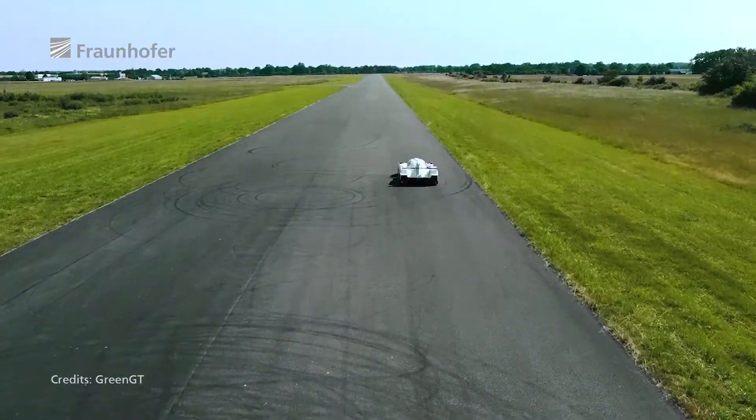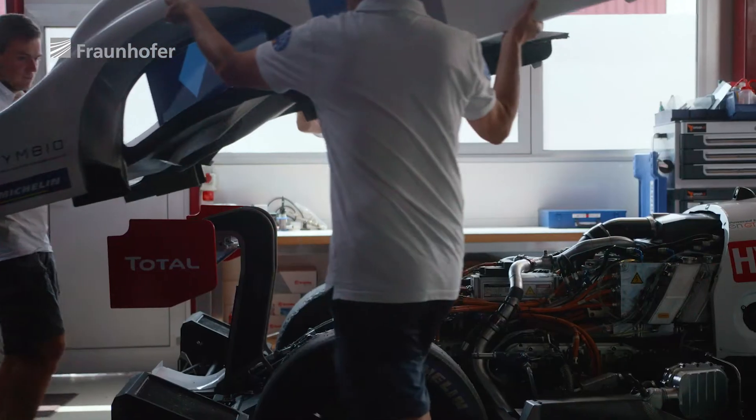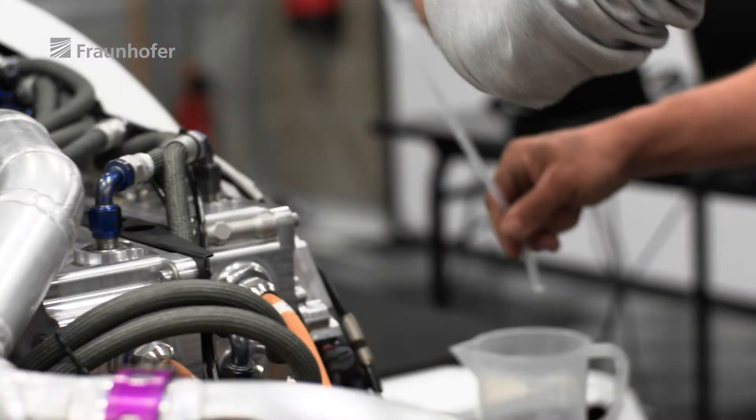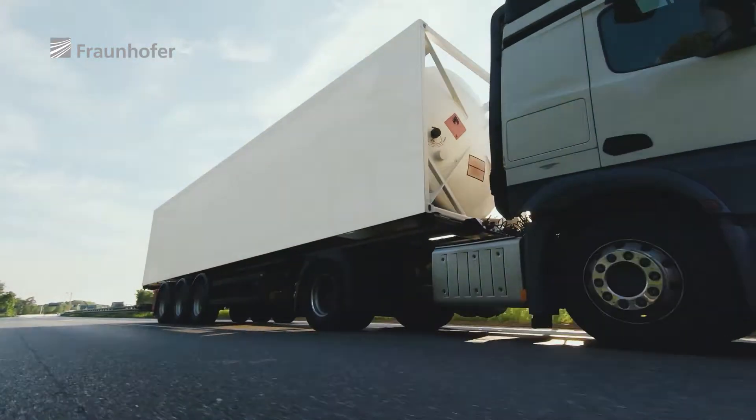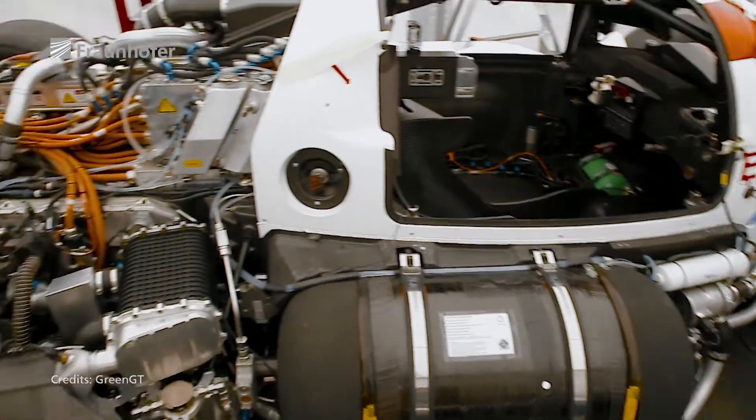Motorsport is showing how this can be done. When we combine oxygen with hydrogen, we create electricity and water, and we have a lot of electricity with this process. If you want to move a load like a truck, hydrogen is the only solution that we have right now.